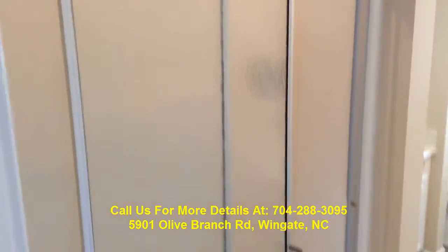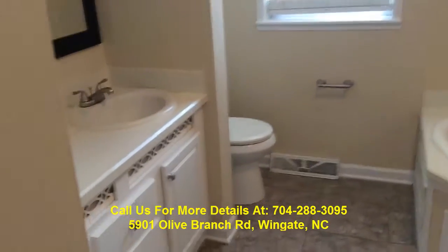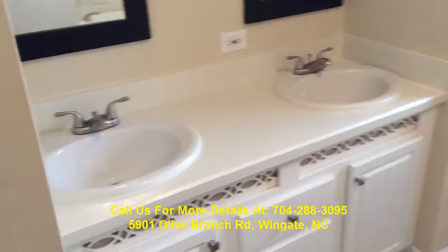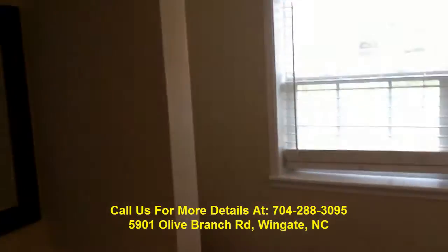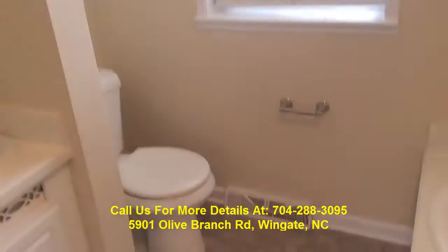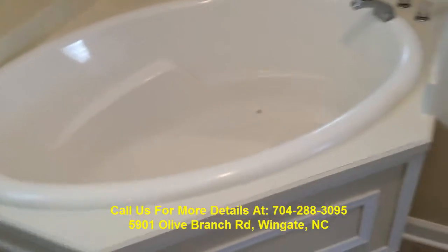This is the master bath. We've got a separate shower, dual vanity sinks, and built-in lights. You've got your commode and your garden tub here as well.